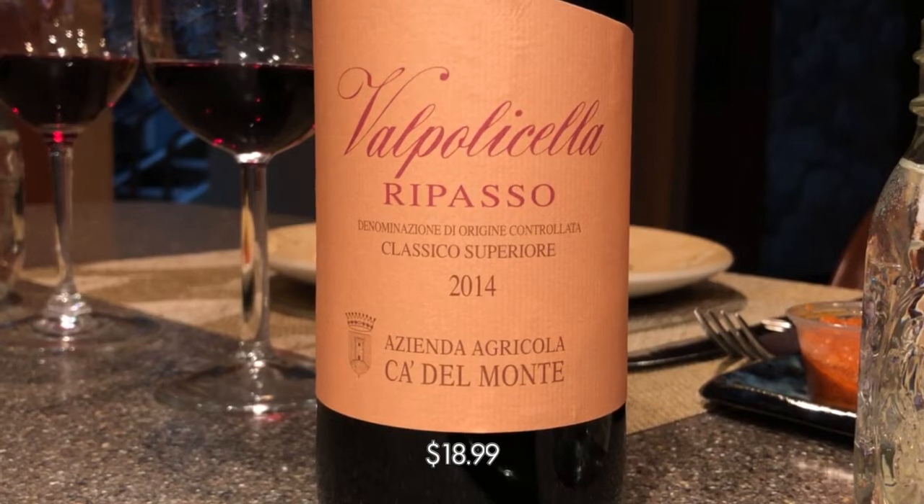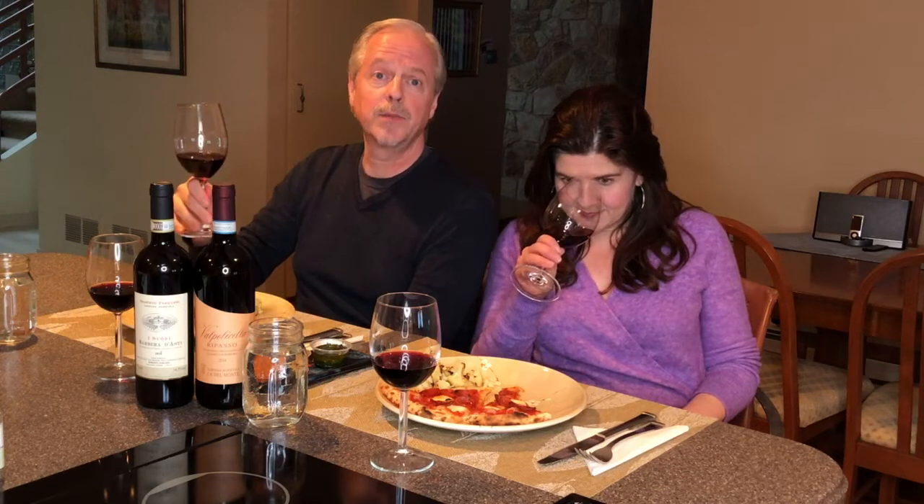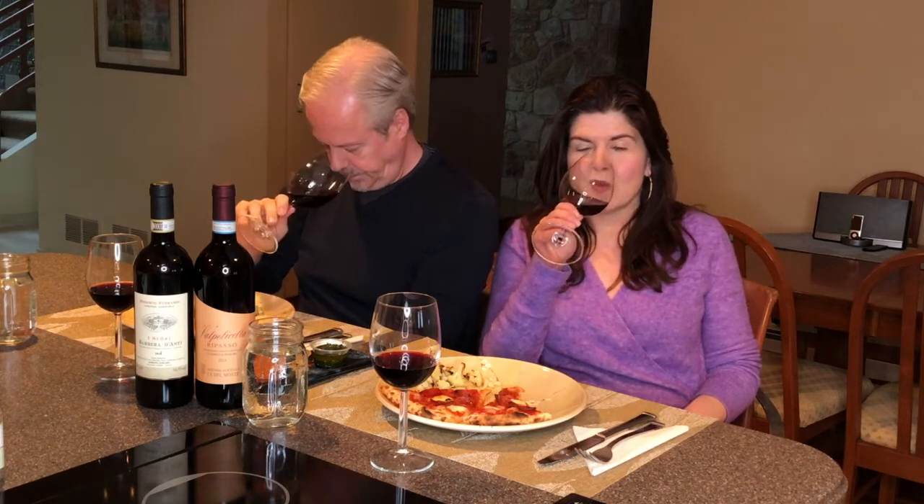Second up is Cadamonte Valpolicella Ripasso. This is a classical superiore. Ripasso means that it spends some time on the skins of the Amarone, which gives a little extra richness to the Valpolicella. It's a little spicier, and cherry in spades — even going so far as a little Kirsch on the finish.